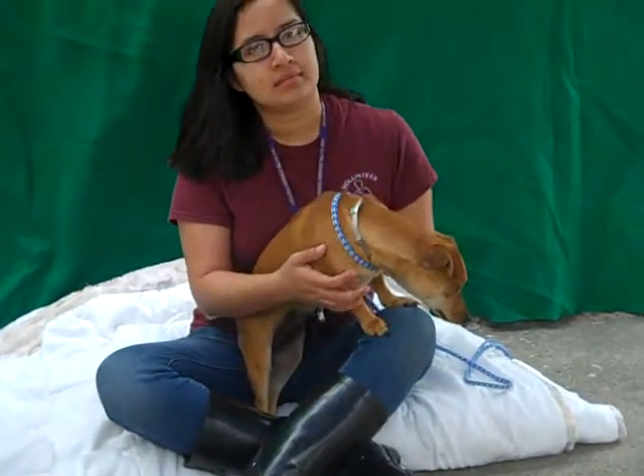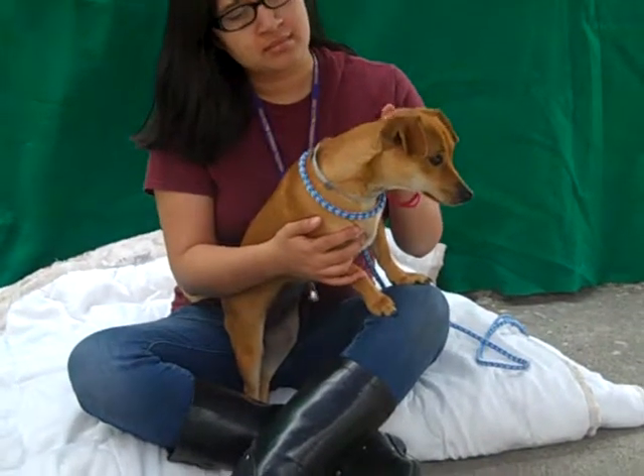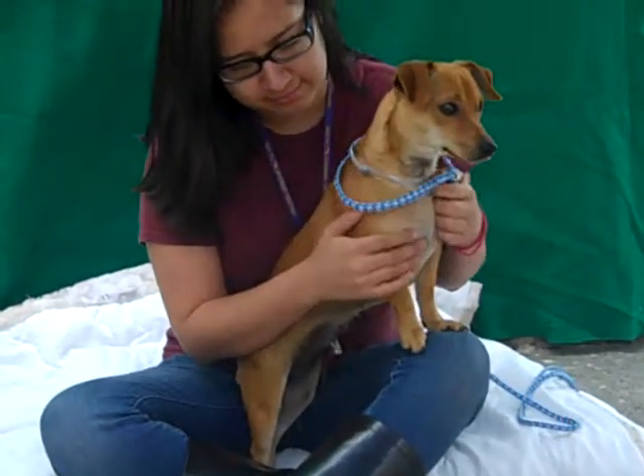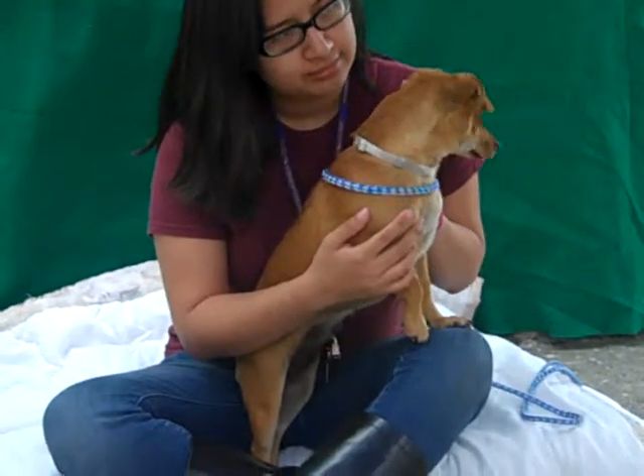She is now about 11 months old and she weighs about 14 and a half pounds, so she's a good adult kind of size now. I don't think she'll grow to be any bigger than that. She's a very sweet girl. Her owners had told us that she was good with small children, that she is house trained and she's learning how to walk on a leash.